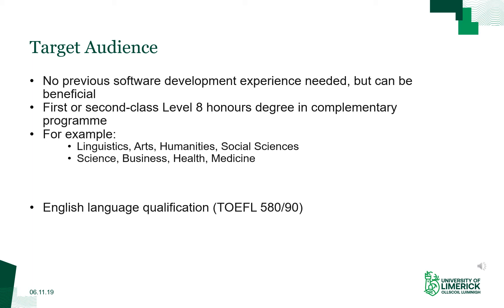It can be beneficial if you have done some programming before — some people have done this in secondary school or in their own time. Usually what we observe is that these students will be able to take on some advanced topics on the side, and the program also catches up with them quite quickly. However, if you have a software development heavy undergraduate degree, then this program is not suitable for you.